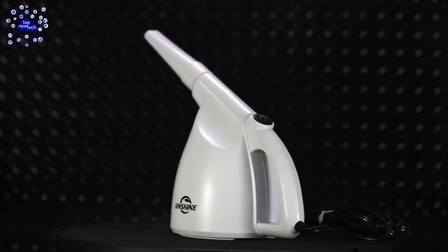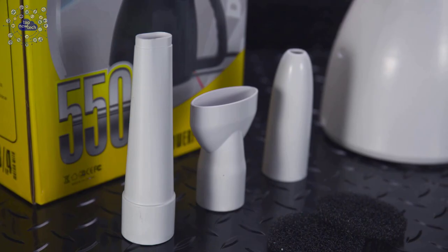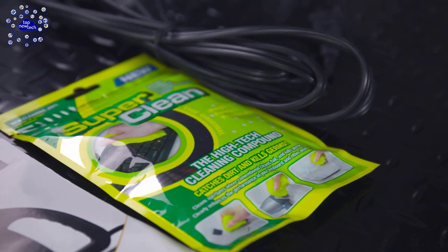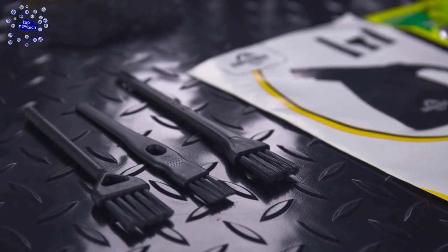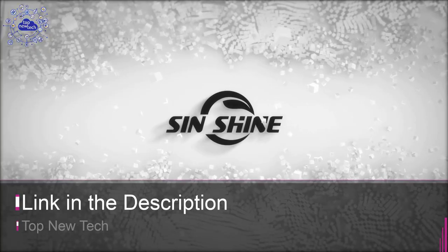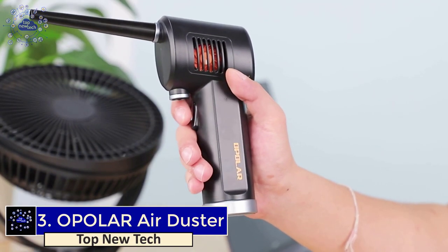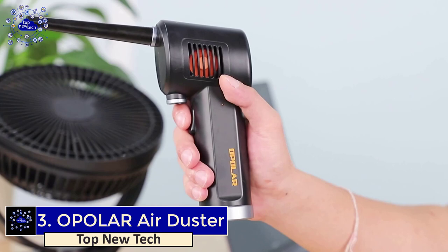The Sunshine air duster features a strong light to illuminate and easily point to clean areas, with a handy design and simple operation. It has an extra-long 10-foot cord, weighs only 1.9 pounds, and has a momentary switch — hold and press for power, and it automatically turns off when the button is released. This air duster is available on Amazon.